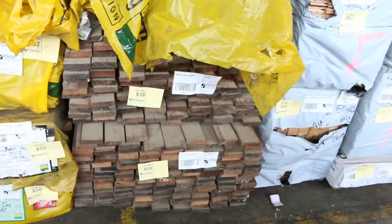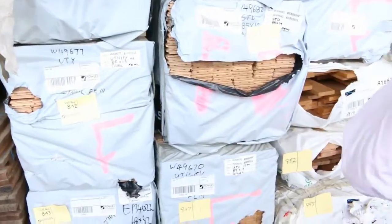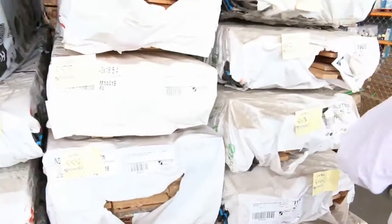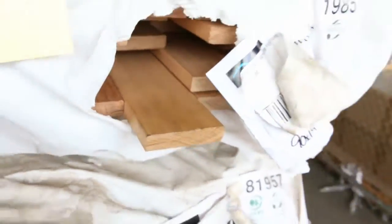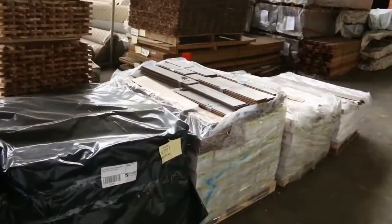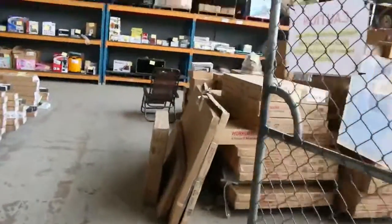Lot 838, lot 839 — a couple of packs of KD hardwood in 100x25, cleared to the highest bidder. A bit more Vic ash flooring in 85x19 — standard grade and utility grade. And some mountain grey gum decking — beautiful, absolutely sensational looking stock. Swinging around here, a bit more stock including some cedar lining boards and brushwood fencing over there. Fantastic timber auction — second one up, biggest one of the year so far.